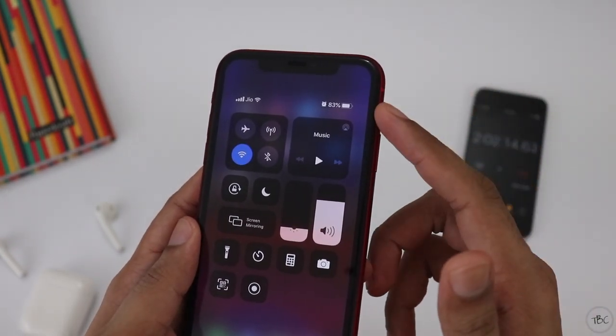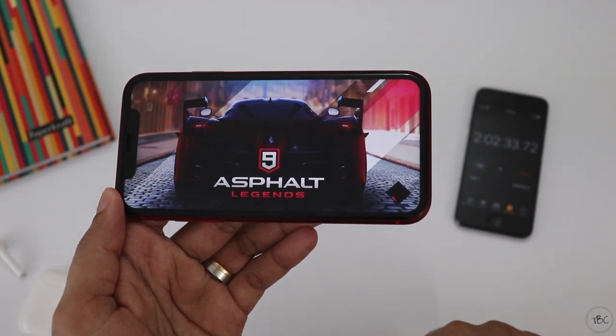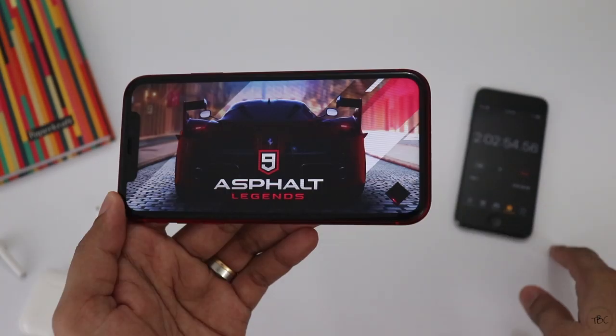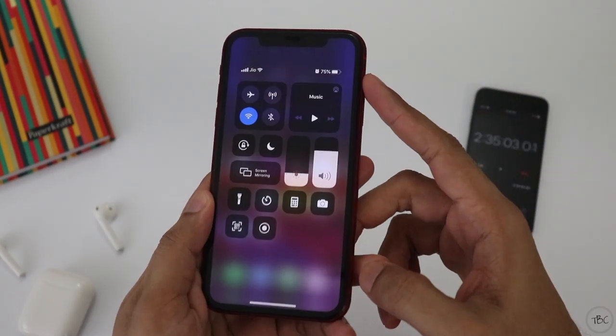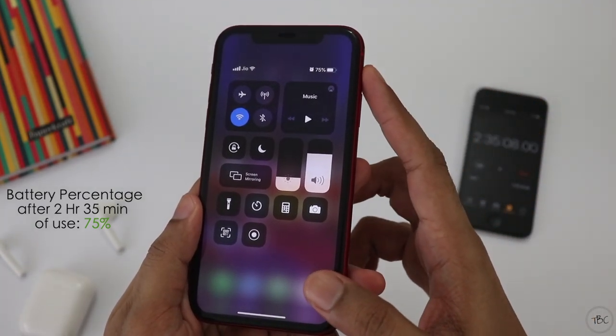This is a complicated task — this is the 5th task. As for Asphalt 9, it's not possible to do Call of Duty since the server has not loaded. In this game, the battery is at 75%. This is the last round of gaming.